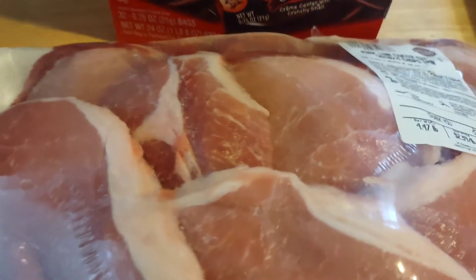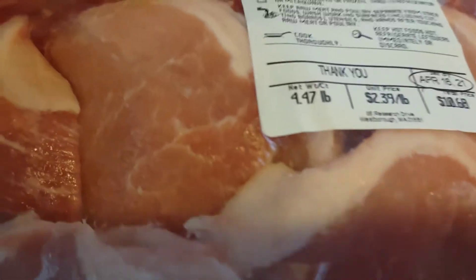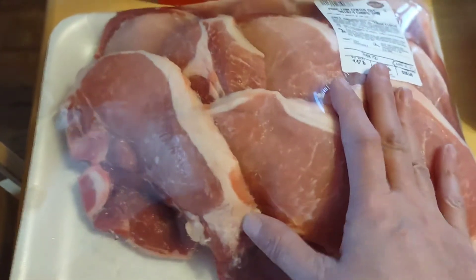I found these pork chops over at BJ's. It's $10.68 for a 4.47-pound package of pork loin center cut pork chops. I'm going to split them up into threes because one of my kids will not eat pork chops, and then I'll have three separate meals.